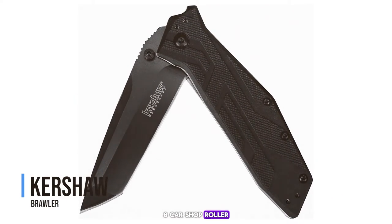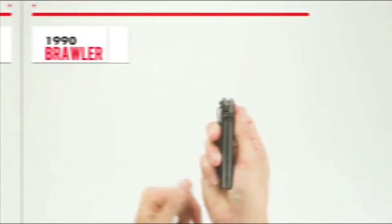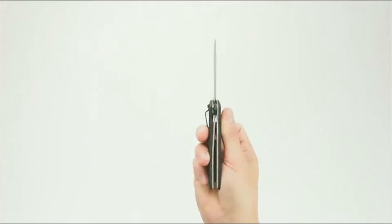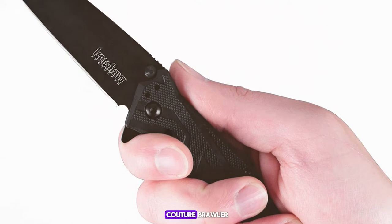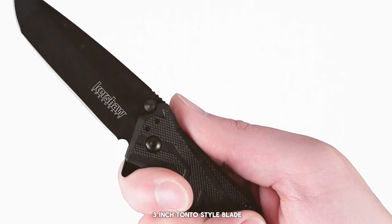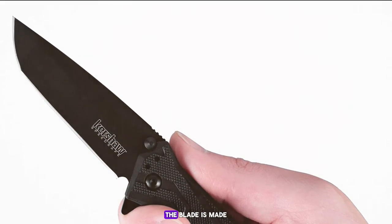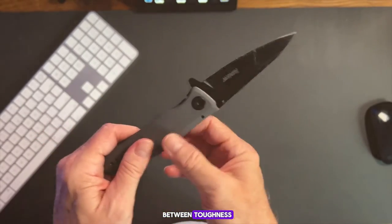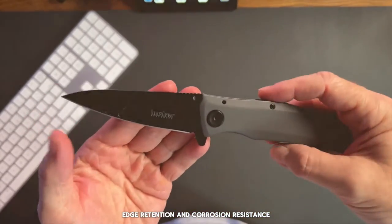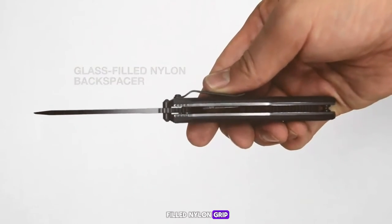Number 8: the Kershaw Brawler. Moving on to number 8, we have the Kershaw Brawler. This knife features a three-inch tanto-style blade, perfect for piercing through tough materials. The blade is made from 8Cr13MoV stainless steel, offering a good balance between toughness, edge retention, and corrosion resistance. The Brawler's handle is ergonomically designed with a textured glass-filled nylon grip that ensures it won't slip out of your hand when you need it most.